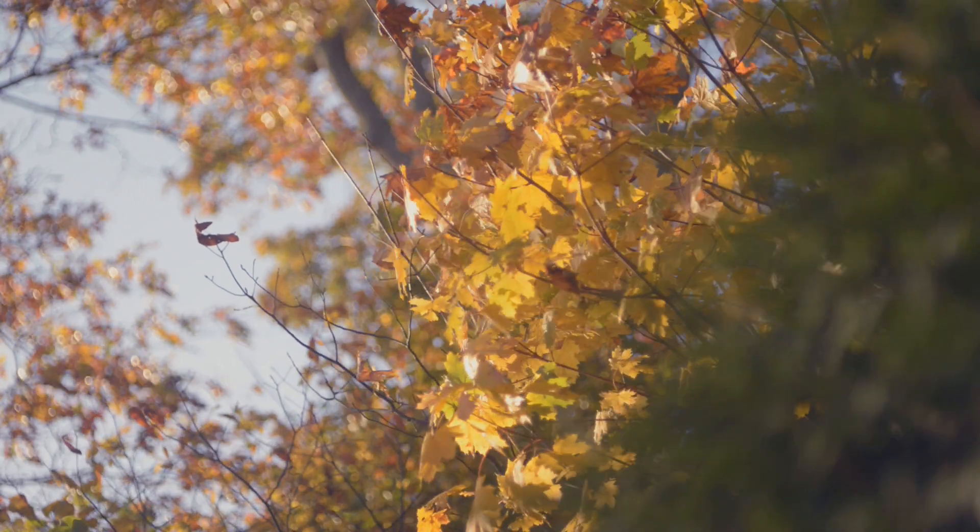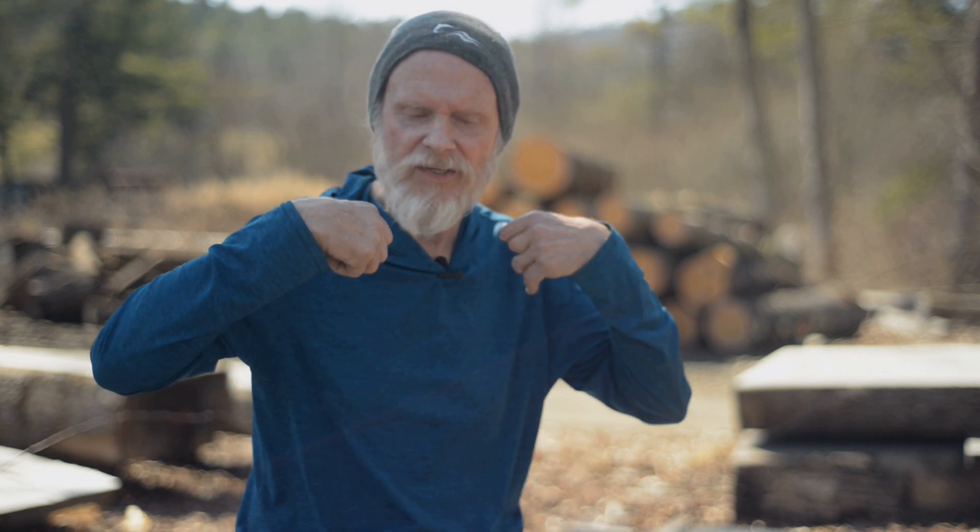White oak likes river valleys and a somewhat limestone soil. Areas where glaciers passed and ground things up seems to be one of the key factors in providing the environment that a white oak tree prefers.